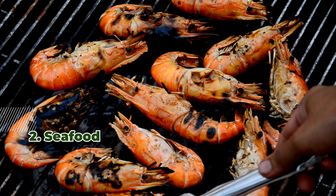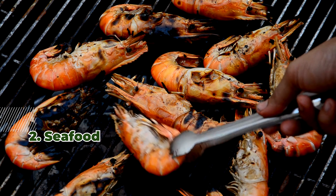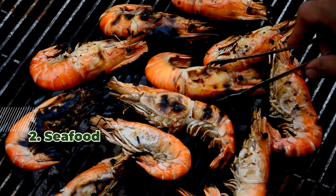2. Seafood — tuna, sardines, and shrimp are excellent sources. A 3.5-ounce serving of tuna can meet over 100% of your selenium requirement.